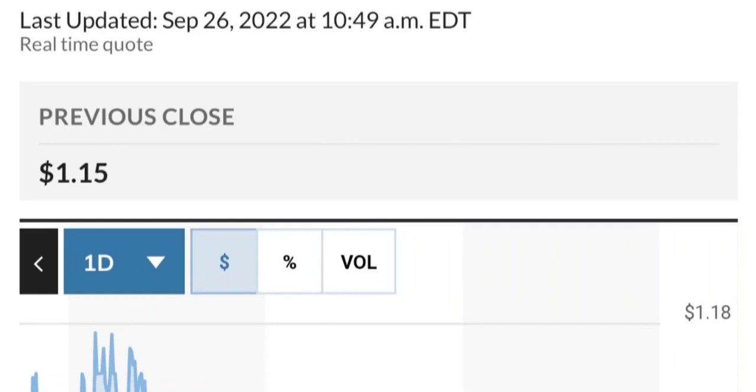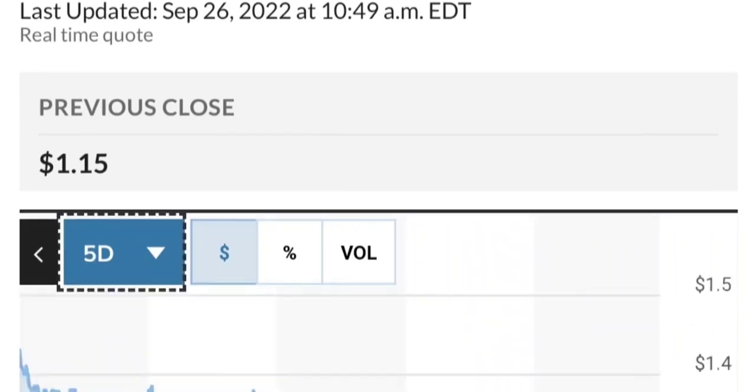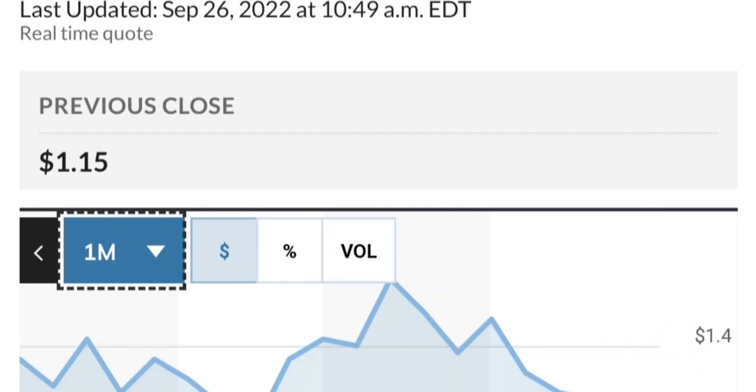But if it breaks below here — if it breaks below 1.50 for the next two days — I would be concerned. If you are in a position, I would probably close the position. I got into the trade this morning at 1.51, so right now it's at 1.53. I am watching this level closely.